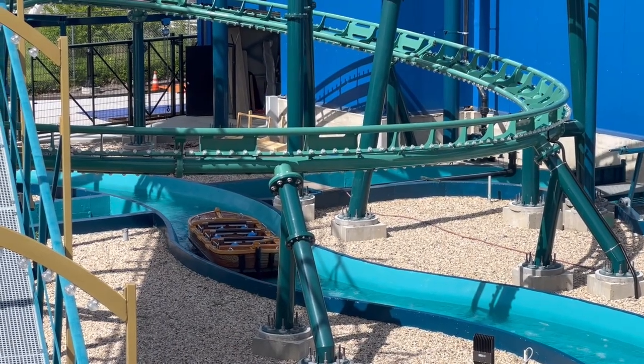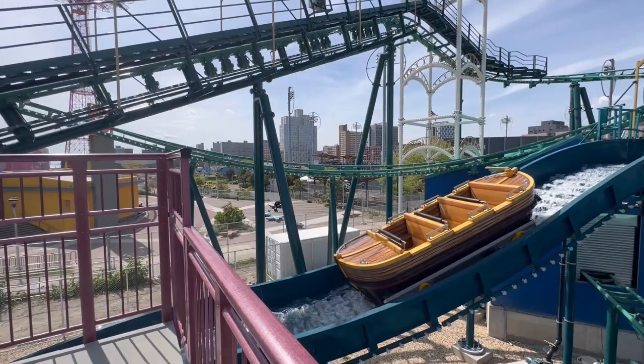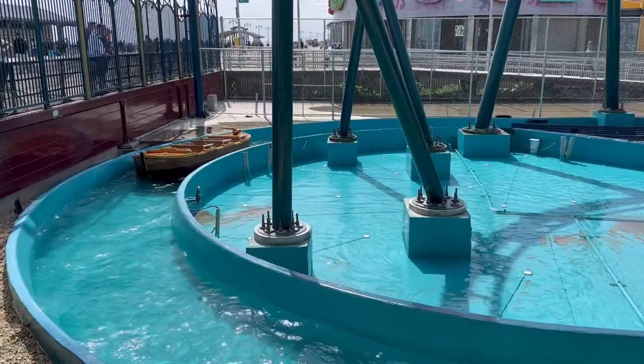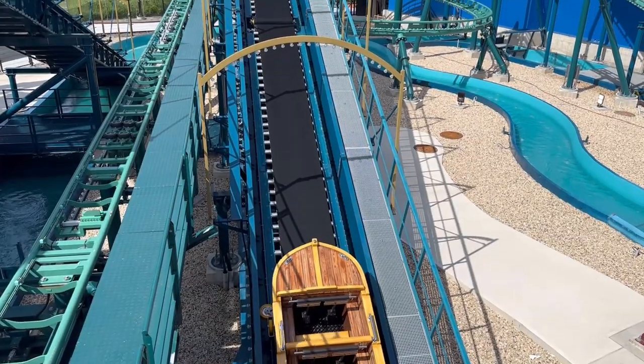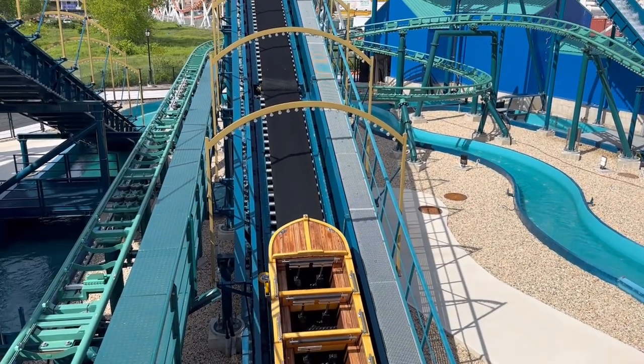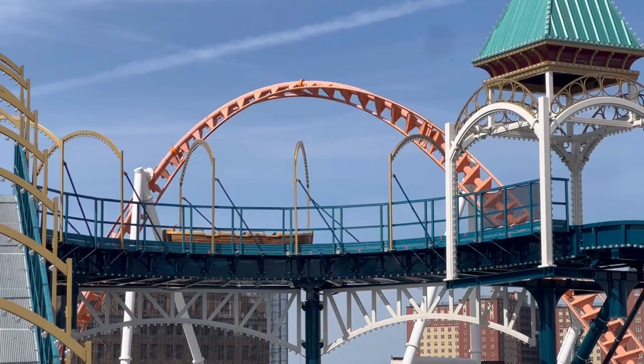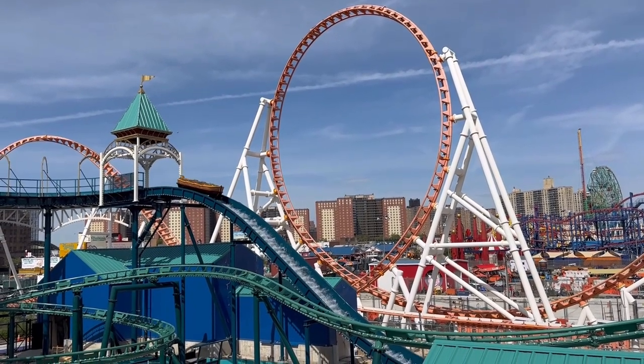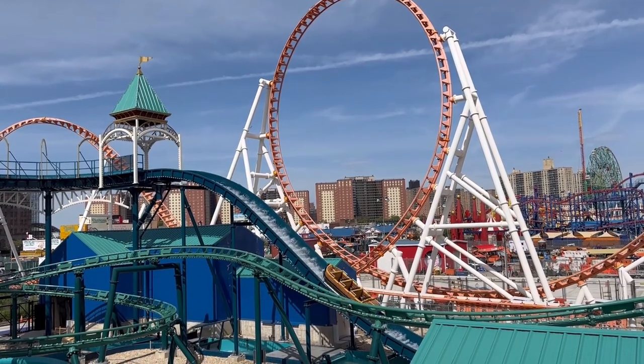From what I can see of Letty's Treasure, the log flume attraction is just super classic log flume — nothing fancy. Two drops: a small one and a big one. The boat kind of bobs around a little bit, but very classic, simple. These are very classic, iconic boardwalk rides, but it is a nice addition to Luna Park for sure.